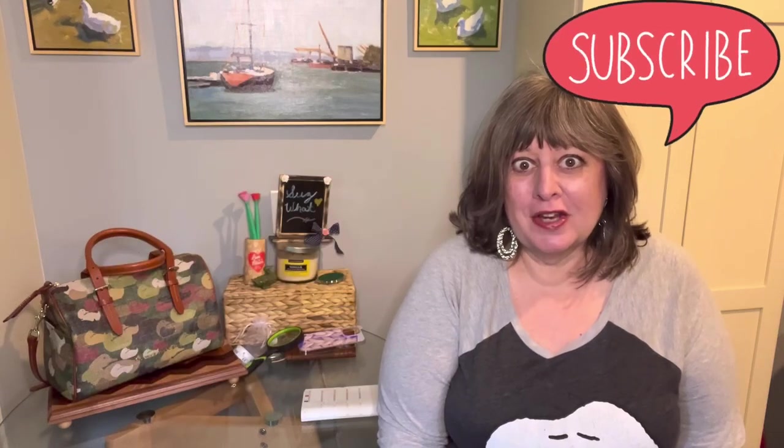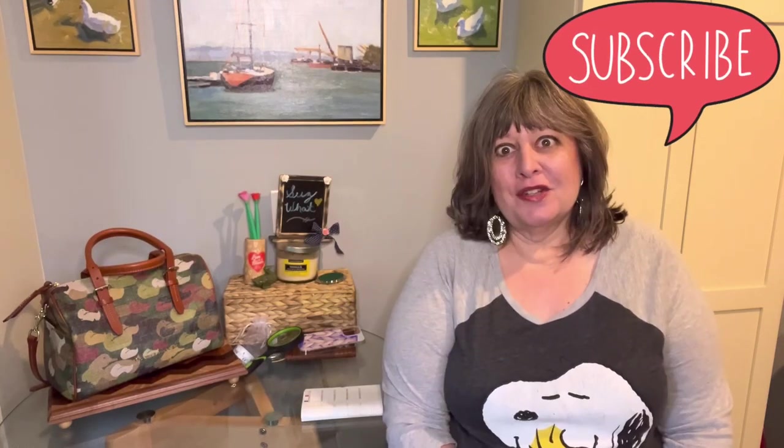Hey, thanks very much for stopping by my channel. I really appreciate it when you like my videos, leave me a comment, and subscribe to my channel.